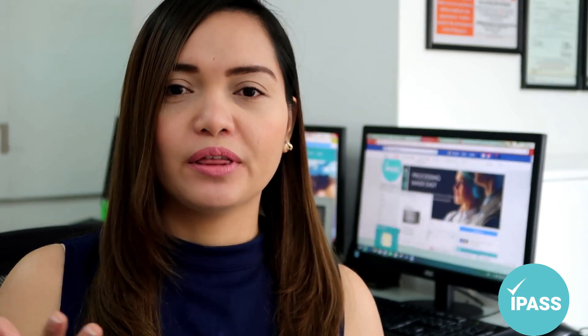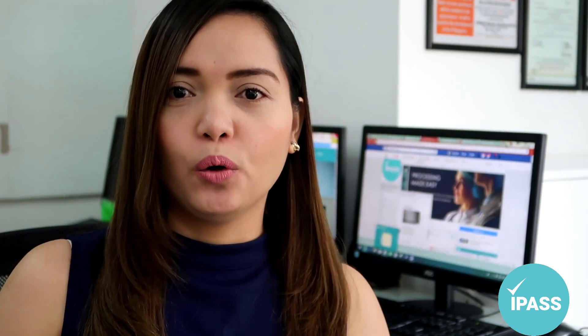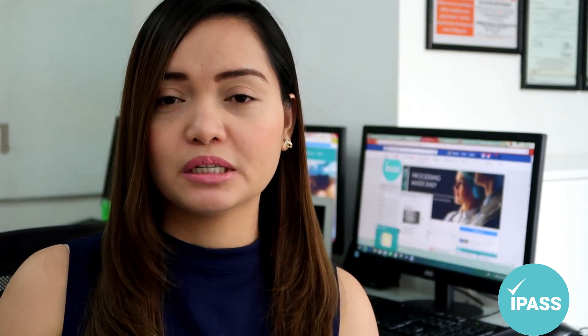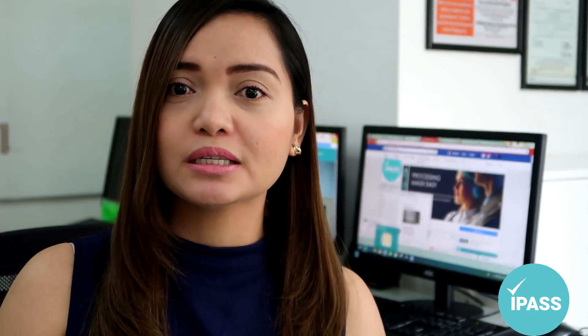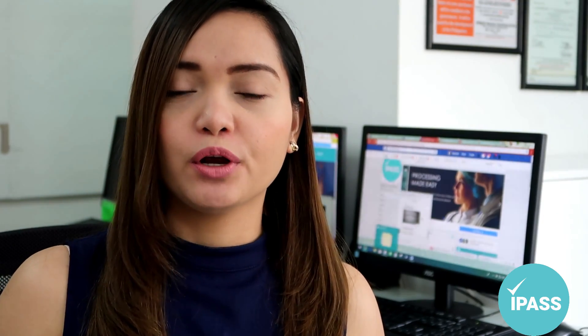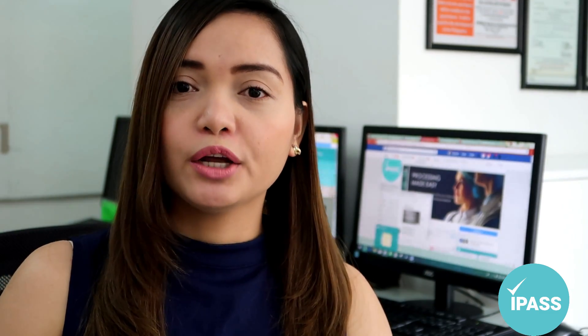So when will you need your IELTS result? You will need it when your recruitment agency requires you to complete the visa screen procedure. For the visa screen certificate to be issued to you, CGFNS International will require you to submit your IELTS result — it's part of their requirements.